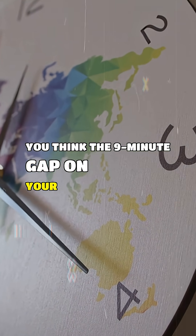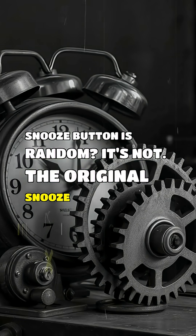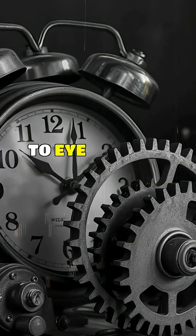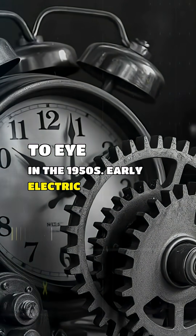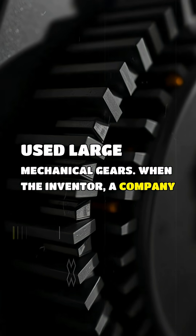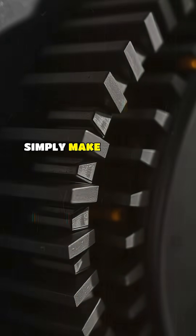You think the 9-minute gap on your alarm clock snooze button is random? It's not. The original snooze buttons were a brilliant mechanical hack tied to the clock's gears in the 1950s. Early electric alarm clocks used large mechanical gears. When the inventor, a company named Telechron, designed the snooze function, they couldn't simply make it 10 minutes.